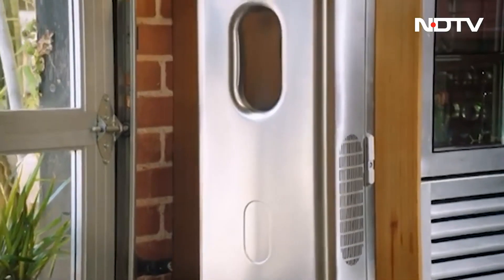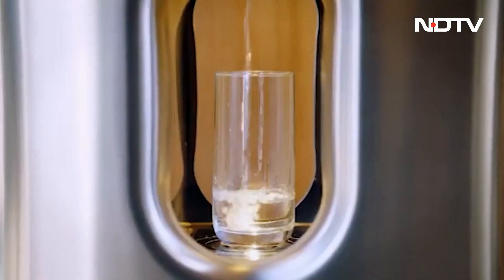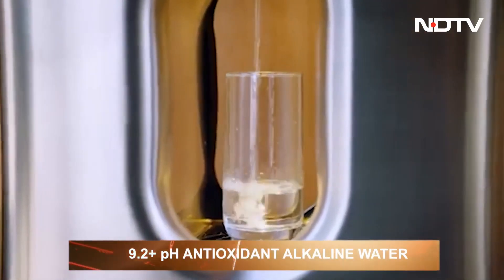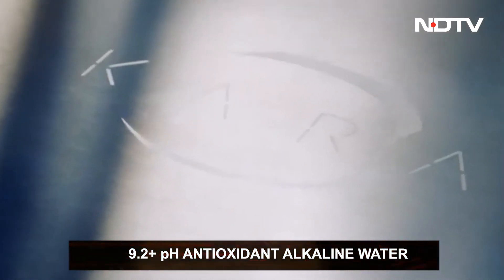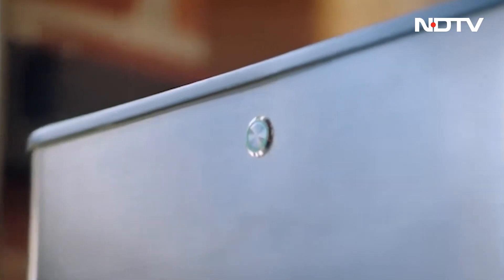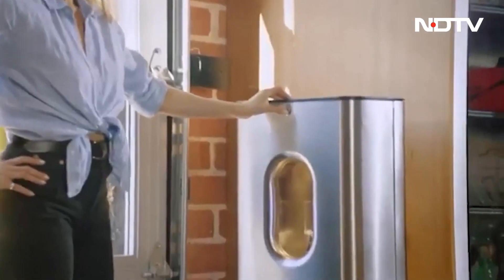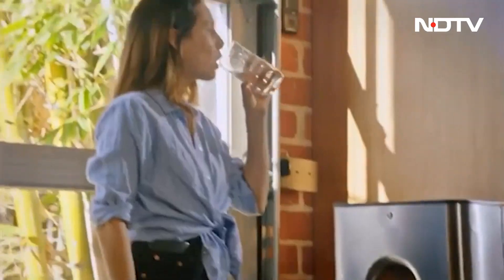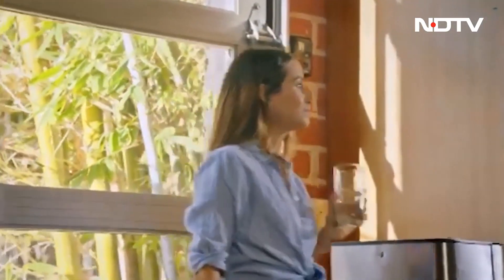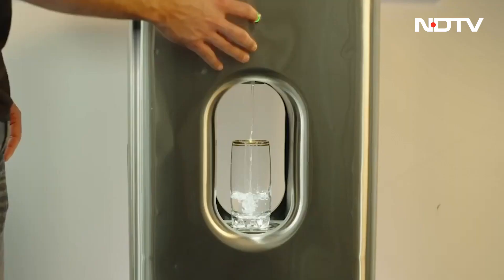No installation required — just plug it in and the process begins. The water quality is described as a 9.2 plus pH antioxidant alkaline water that contains rare minerals like magnesium, calcium, and zinc that support healthy skin and hair. It can produce up to 20 liters per day, which is about 20 water bottles — around 600 bottles in a month. It carries phenomenal potential to solve water scarcity.